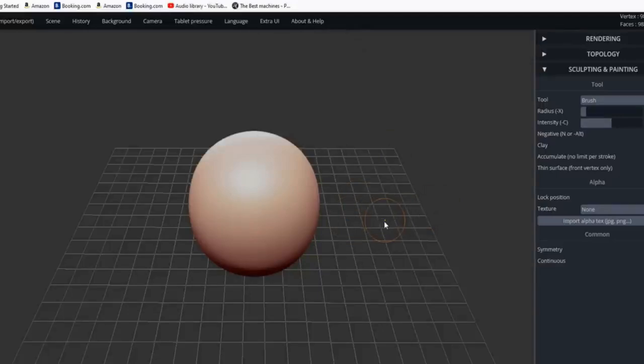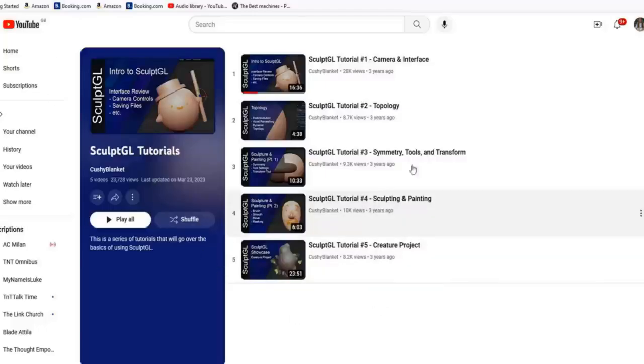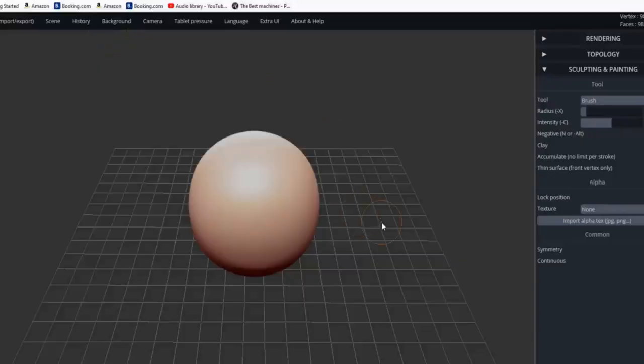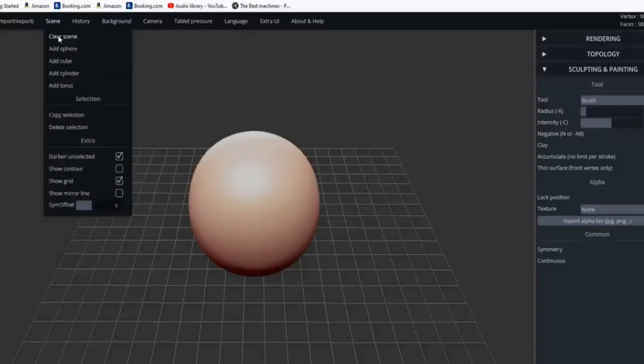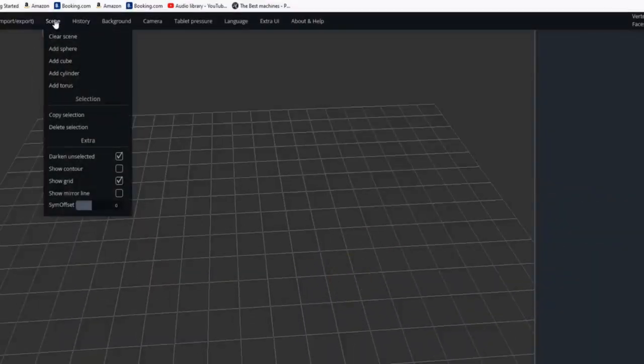I don't intend this to be a full tutorial — on the home page there's a set of tutorials on their YouTube channel with some awesome content. We're going to use SculptGL to actually modify our Samara seed blade. First, we don't want this ball of clay, so go to Scene and clear it — that deletes the ball. From Scene you can add a sphere, cube, cylinder, torus, and other shapes to start modelling.